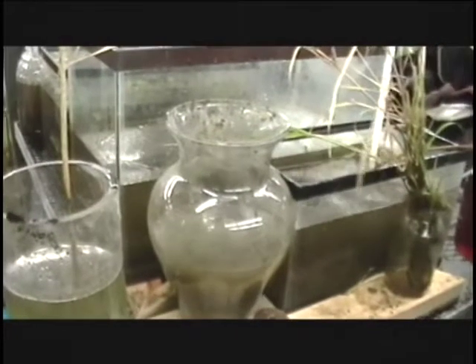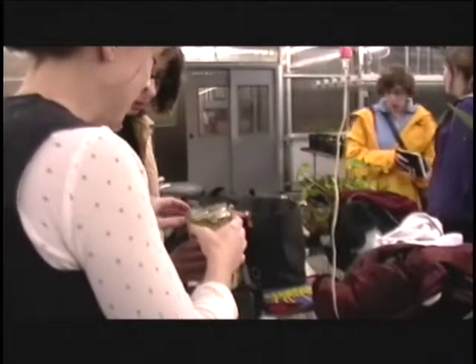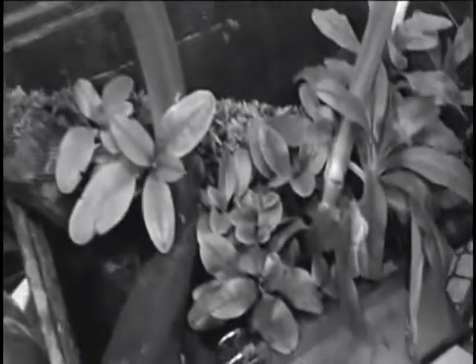Unfortunately, the end of the semester came quick, and with it the time to deconstruct our systems. We passed on some of our floating moss mats and plants so they can be used in future eco machines. In conclusion, every great work has a story, and this is ours.